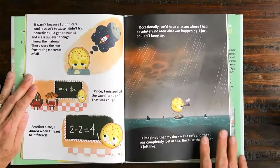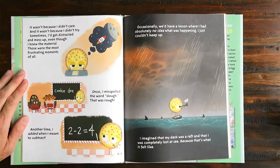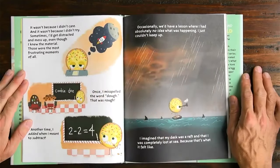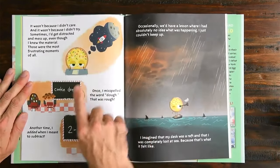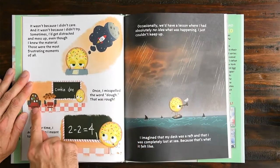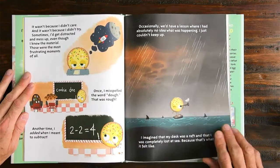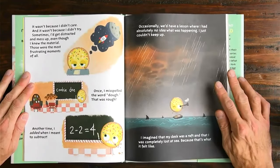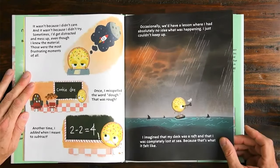It wasn't because I didn't care, and it wasn't because I didn't try. Sometimes I'd get distracted and mess up, even though I knew the material. Those were the most frustrating moments of all. This looks like a cookie who's maybe daydreaming. Once I misspelled the word 'dough' — cookie spelled it D-O-E. Another time I added when I meant to subtract. Occasionally, we'd have a lesson where I had absolutely no idea what was happening. I just couldn't keep up. I imagined that my desk was a raft and that I was completely lost at sea, because that's what it felt like.